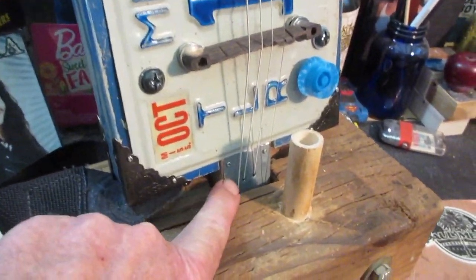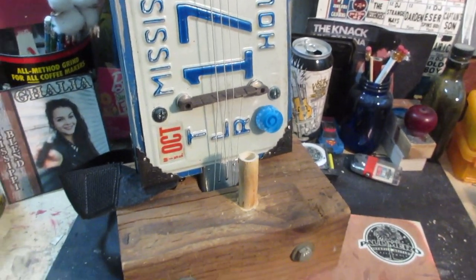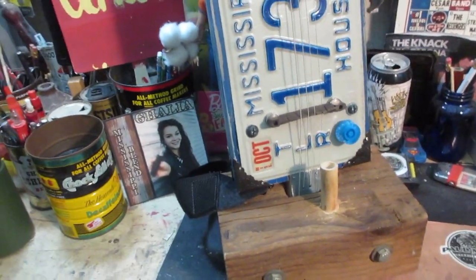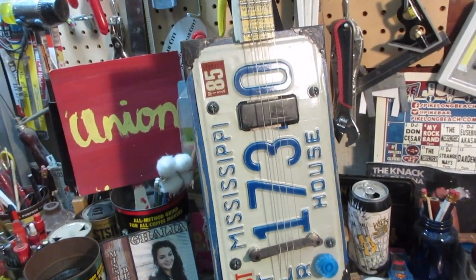You see that piece of metal on that tailpiece there? That's got an interesting story. It comes from the place next to the Bonnie Bray house in Los Angeles, which if you're in a Pentecostal religion, you'll know what that is or at least find out.